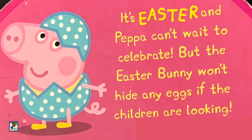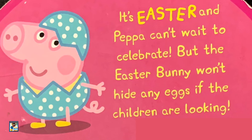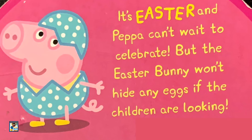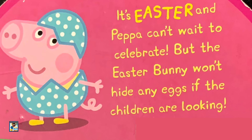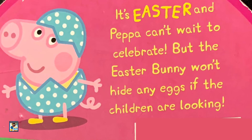Hi friends! Easter is around the corner. I was thinking, how about an Easter story read aloud today? How about finding out how Peppa Pig and her friends are celebrating Easter? So, let's begin!